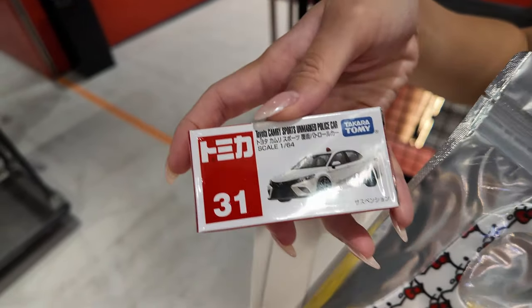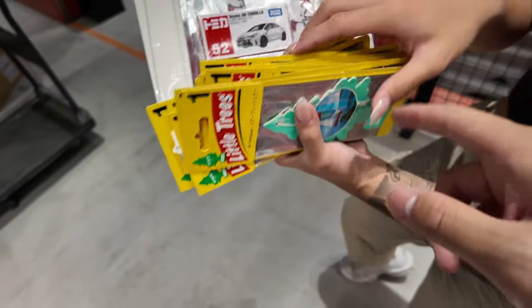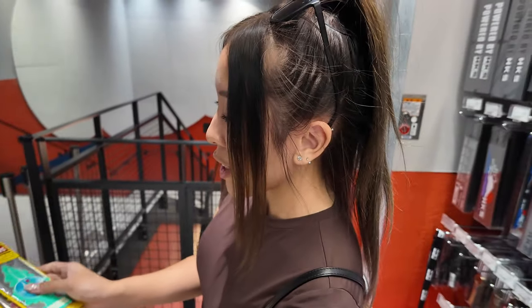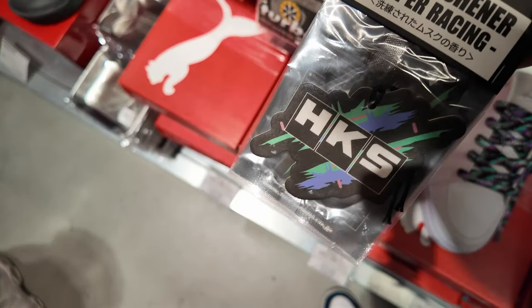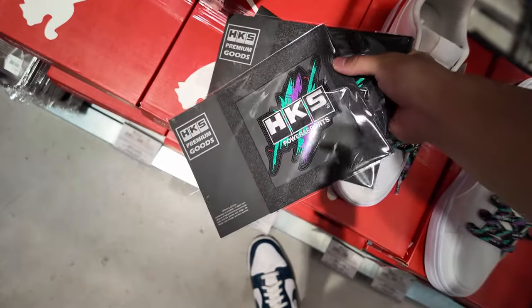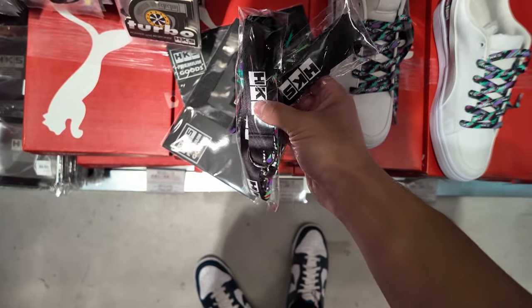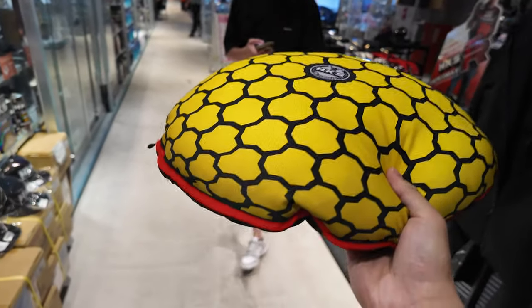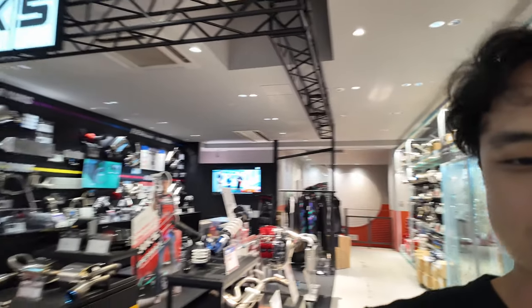She got a Toyota Camry air freshener — looks like her dad's car. And a bunch of air fresheners to distribute to everyone. See what I got so far: HKS air freshener, two HKS collectibles, HKS lanyards, and a hot filter pillow. Since we came by the HKS section here at Autobacs, I don't think it's necessary to go down to the HKS workshop — it would be nice but it'll make our trip a bit shorter.